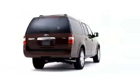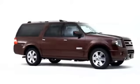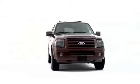Ford has delivered a nine-passenger family hauler with remarkable style and top-notch fit and finish. Welcome to the 2008 Expedition.